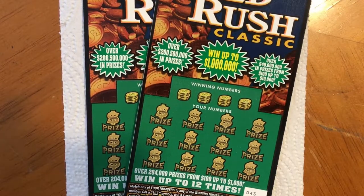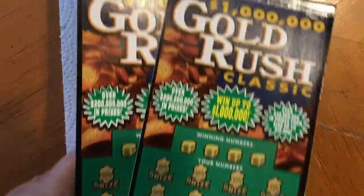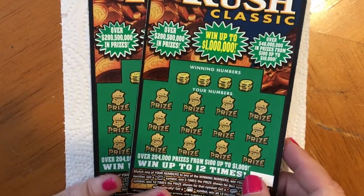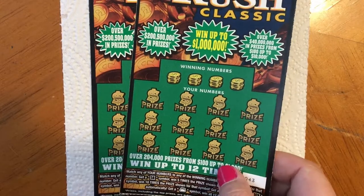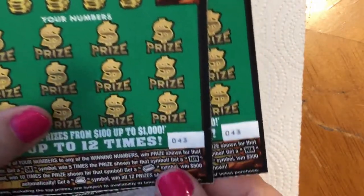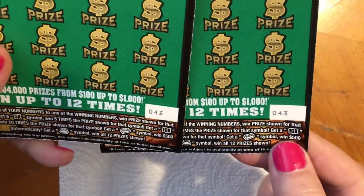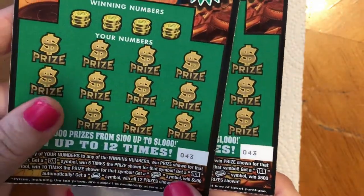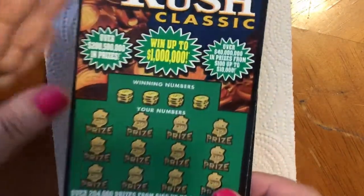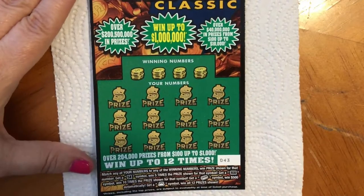Hi everyone, hope you're having a great day. This is a quick little video to scratch a couple of $5 Gold Rush classics. I had taken a trip and bought some along the way. I have two here and they came from different stores, but they happen to both be ticket number 43. Let's see if one of them is lucky — we'll start with this one first.